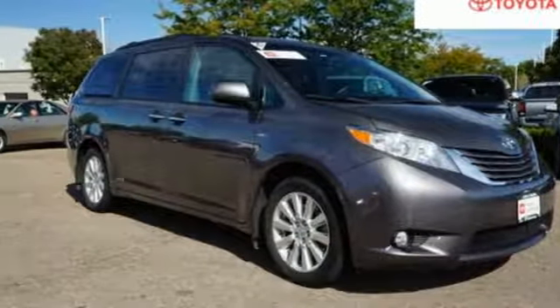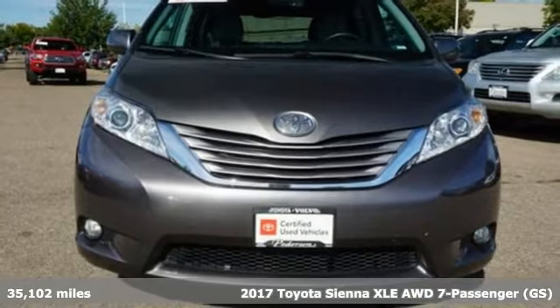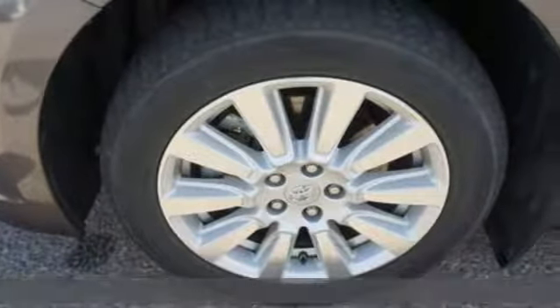It's a certified 2017 Toyota Sienna. It'll take you and your family everywhere you need to be in style. It's not a minivan, it's a swagger wagon.